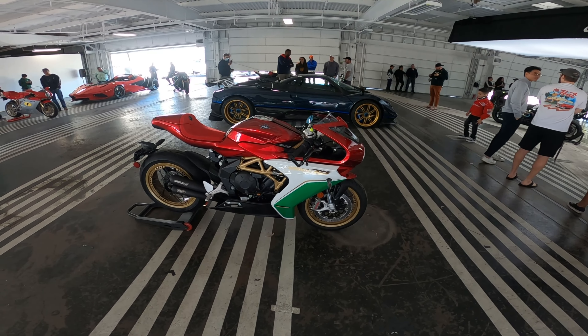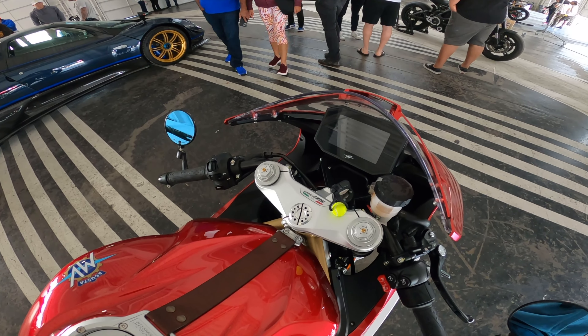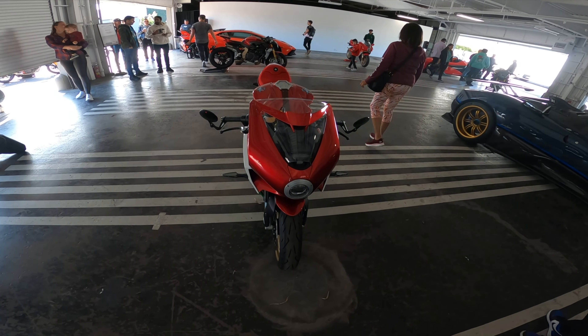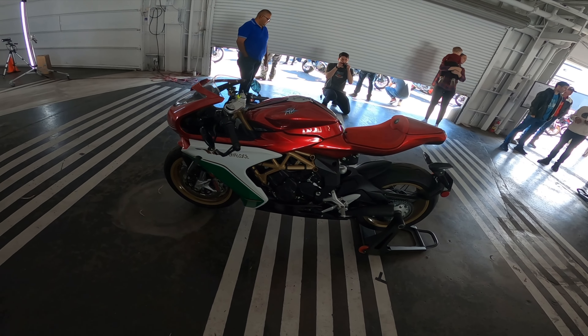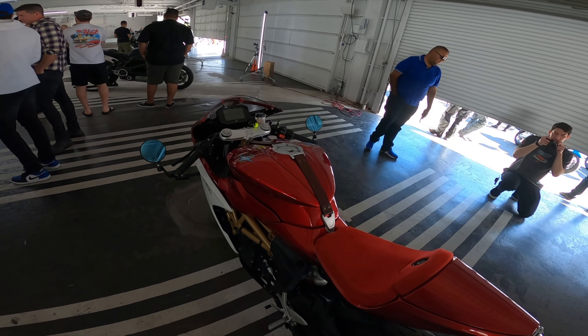If you take the cat off, it's ridiculous. Superveloce. I have no idea if I'm pronouncing these names right. This is bike 11 out of 75, so this is even more exclusive — 75 of these bikes in the world, and it's right here.